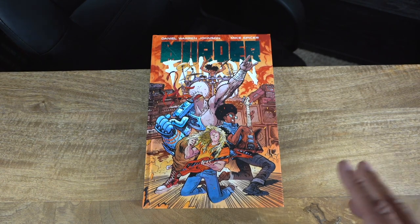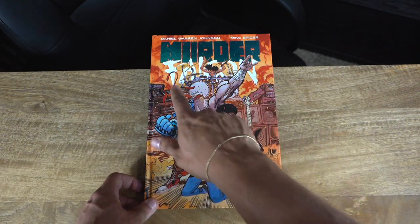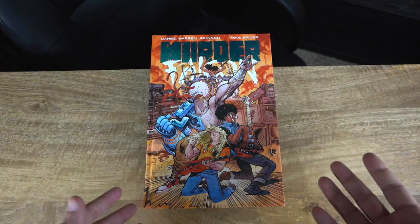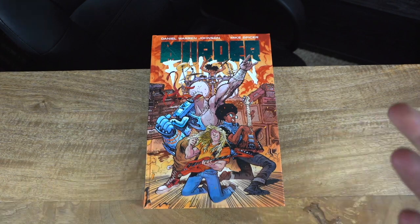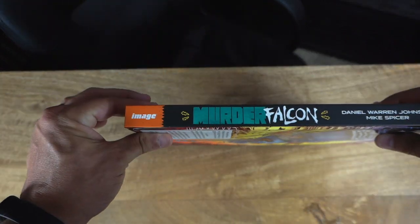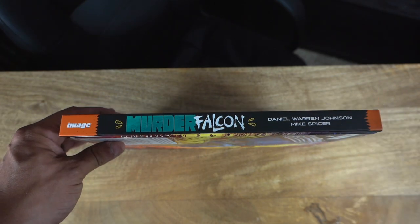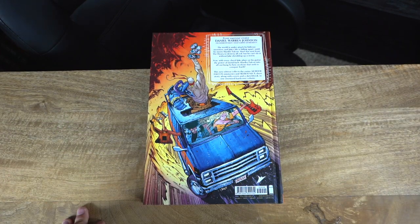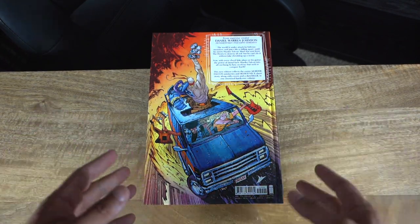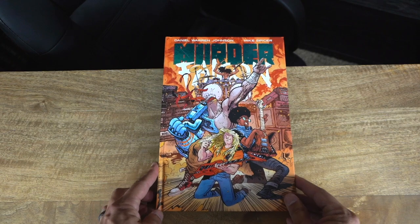This is the deluxe edition. A lot of people have issues knowing the title because 'Falcon' is covered up by the cover art, so many people think it's just called 'Murder.' It is called Murder Falcon. We have a beautiful spine as well as a beautiful cover. The only issue with the spine is these orange tips, which make me think of Nickelodeon. On the back we have more beautiful art and a little insert about Daniel Warren Johnson and the title itself.